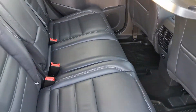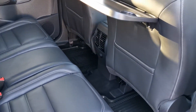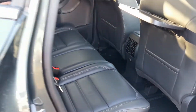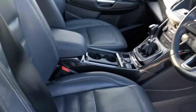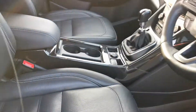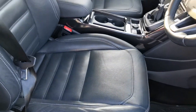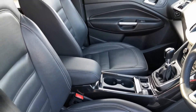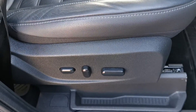Inside there is a full black leather interior with seat-back tables, electric windows in the rear, leather seats in the front with driver armrests, all electrically controlled.